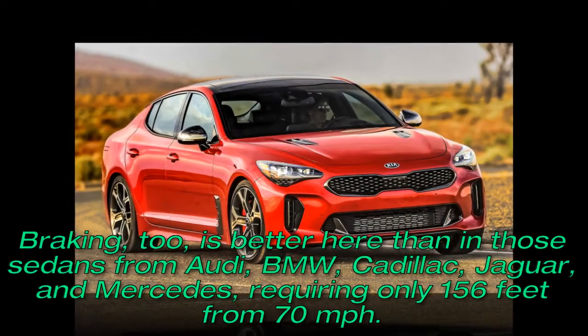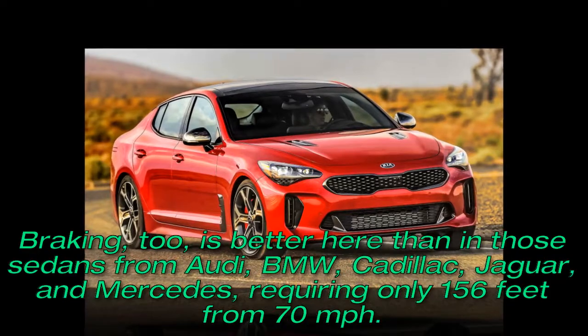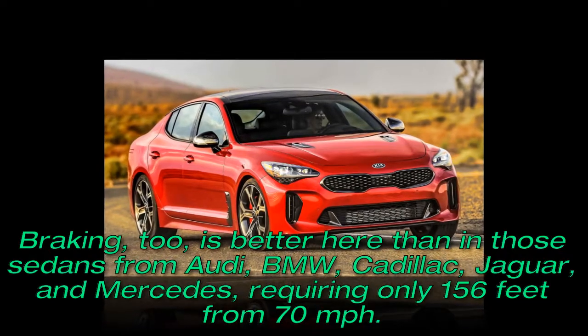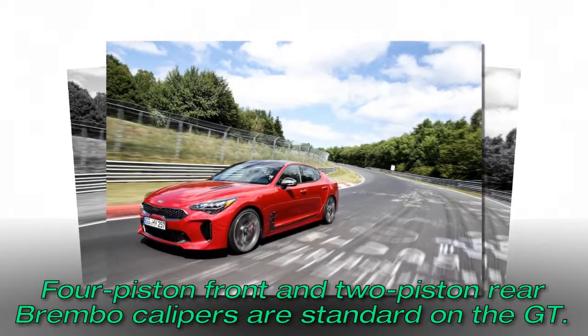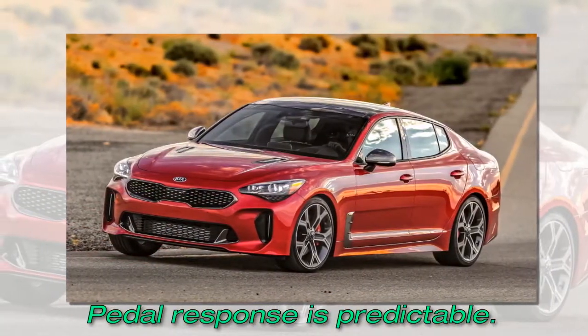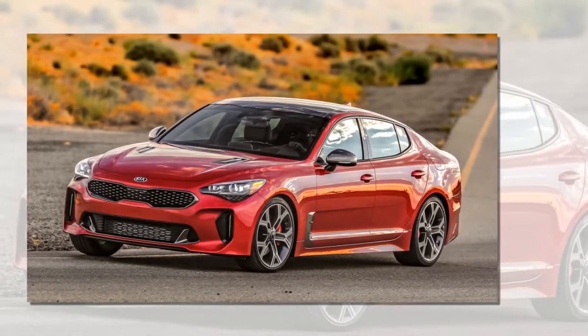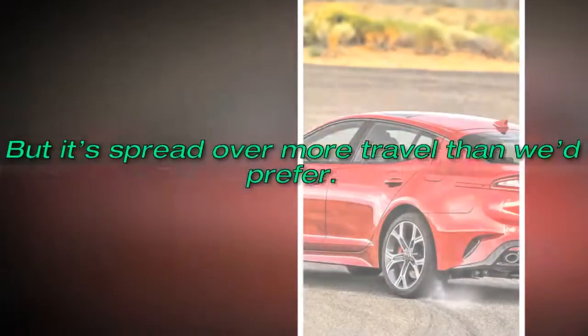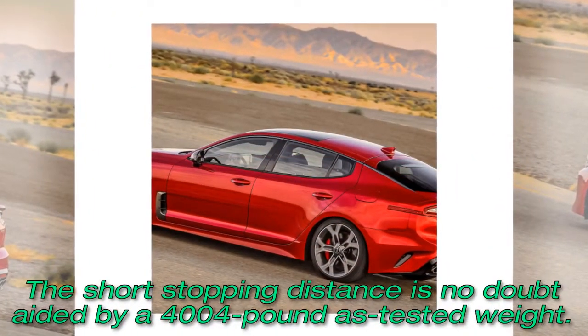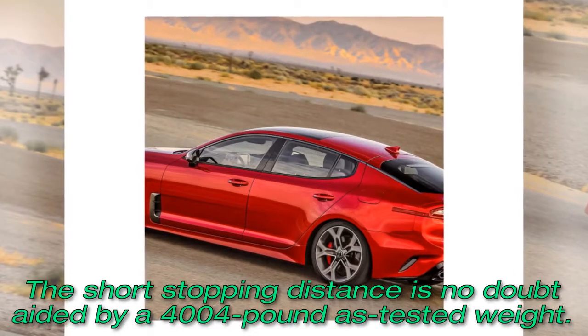Braking, too, is better here than in those sedans from Audi, BMW, Cadillac, Jaguar, and Mercedes, requiring only 156 feet from 70 miles per hour. Four-piston front and two-piston rear Brembo calipers are standard on the GT. Pedal response is predictable, but it's spread over more travel than we'd prefer.